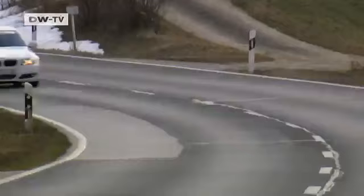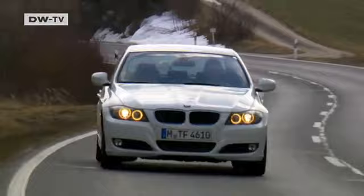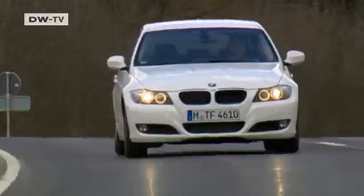BMW has set its sights high as far as environmental friendliness goes. The 3 Series models already meet the Euro 5 emissions standard. The 320d sedan goes one better — it already meets the Euro 6 standard to be introduced in 2014.